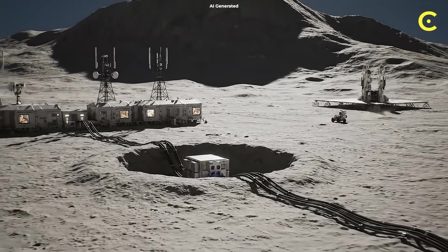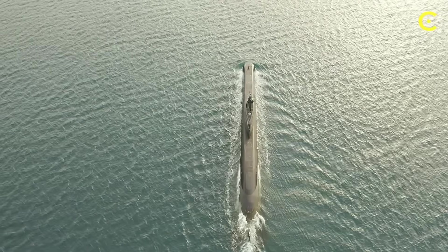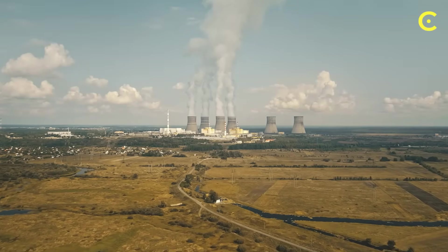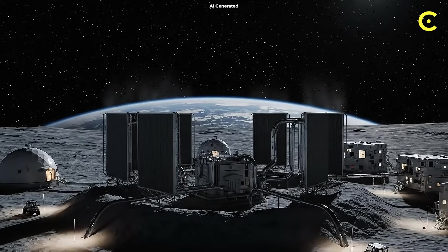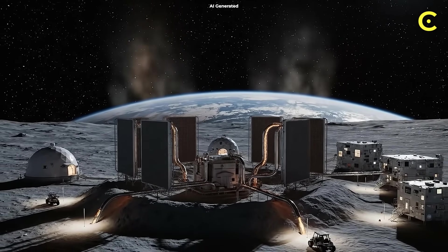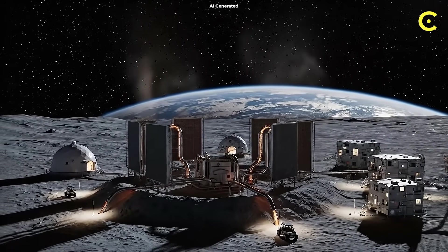The reactor splits uranium atoms — the same process that powers submarines, just shrunk down. But here's the engineering nightmare: on Earth, we use water to cool reactors. The moon has no water, no air, nothing. So they're using heat pipes filled with liquid metal. The heat travels up, gets radiated into space, and cycles back. It's like a giant radiator floating in a vacuum.